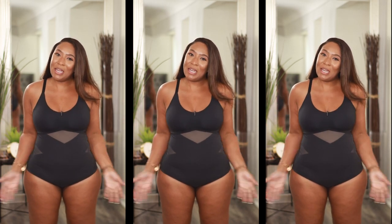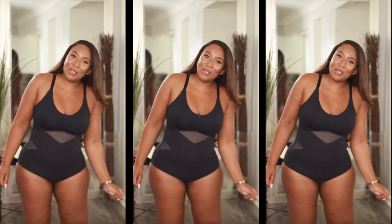You're gonna see some stretch marks and some cellulite but don't be alarmed — it just comes with the territory.